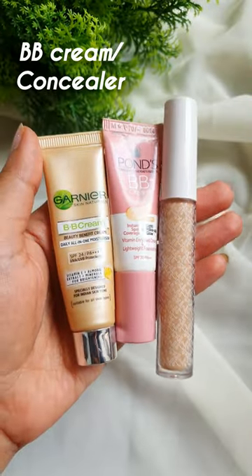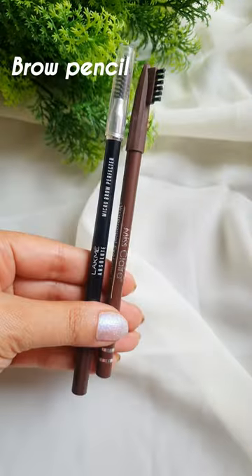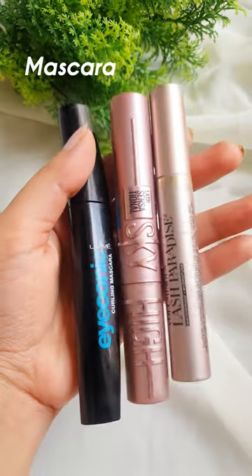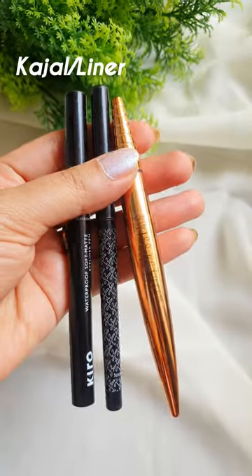A few BB cream and concealer options for you — whatever you like to apply, or you can totally skip it. A few brow pencil options. A few mascara options for you, and this Maybelline Sky High mascara is amazing — I use it to set my brows as well. A few liner and casual options for you.